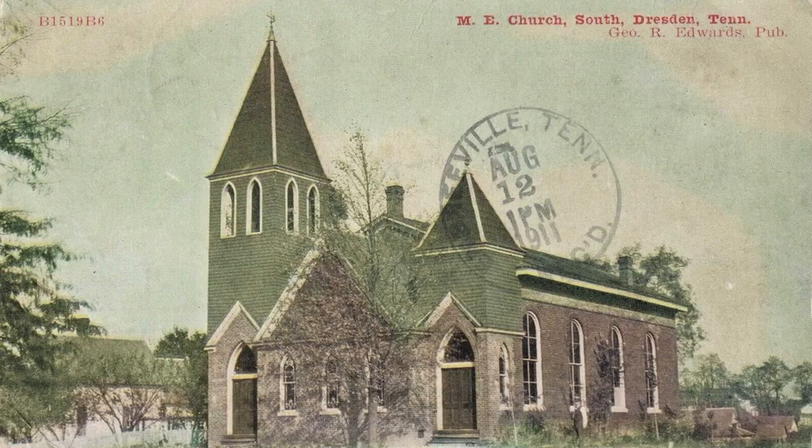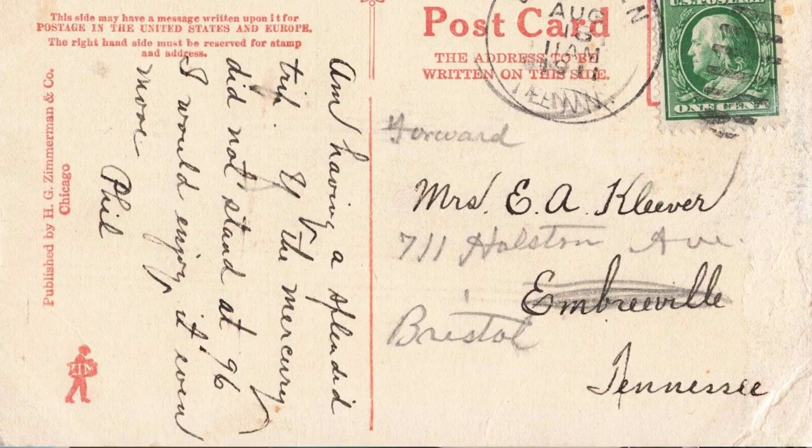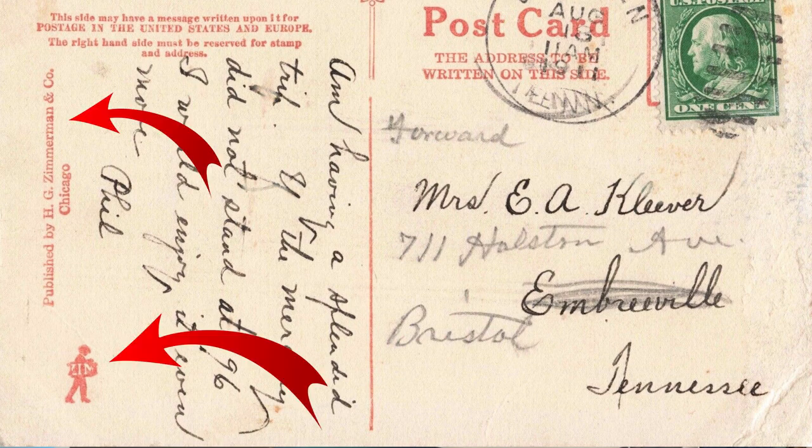The first publisher is Zimmerman, or just identified as Zim on the back of the card. You can tell by the letters on the front — they use a unique font, usually red letters. More uncommon views of smaller towns is usually what they publish. Check out the back: you can see the little Zim man on the side, and it says 'Published by H.G. Zimmerman & Co., Chicago.' He published very uncommon cards — smaller town views.